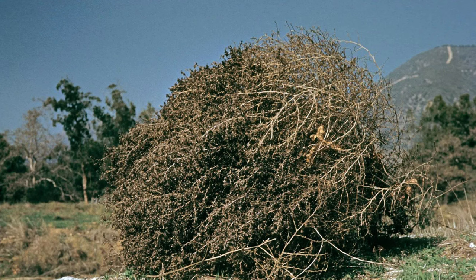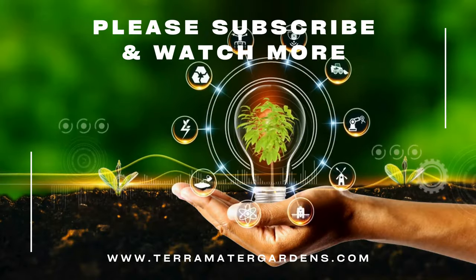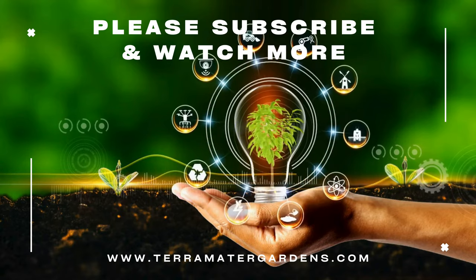Wild amaranth is a testament to the hidden potential of plants often dismissed as weeds. With a little knowledge and the right approach, even a rolling tumbleweed can be transformed into a delicious and nutritious addition to your diet. So next time you see wild amaranth tumbling across a field, remember — with proper identification and preparation, this forgotten grain offers a taste of history, a boost of nutrition, and a delicious surprise on your plate.